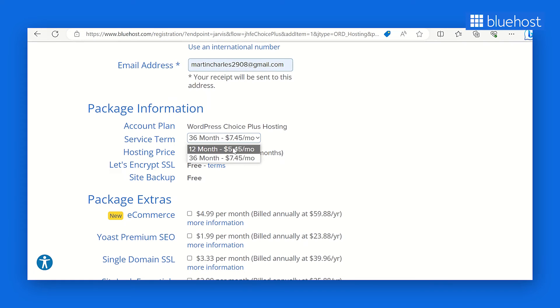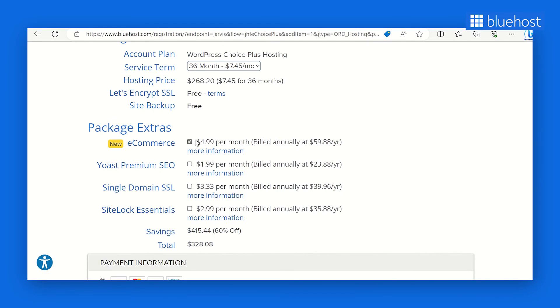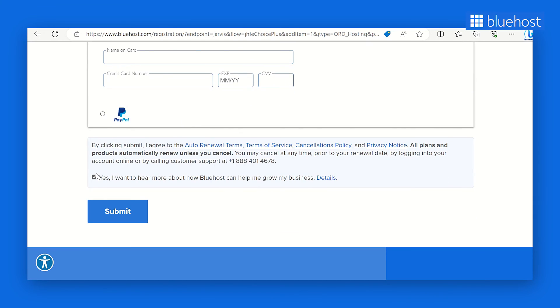Choose how long you want to avail of the hosting plan — opting for a longer period often comes with lower monthly prices. Next, scroll down to the Package Extras section, where you'll find additional tools and services to include in your plan. These extras can enhance your website's functionality and security. We recommend the following add-ons: eCommerce tools to help you set up a secure online store; Yoast SEO Premium if you're aiming to boost your website's SEO performance; Single Domain SSL to maximize your website's trustworthiness with an SSL certificate; and SiteLock Security to protect your website from spam, malware, and blacklist issues. After choosing your add-ons, enter your payment information and agree to Bluehost's terms and conditions. Review the information you've entered, and if everything looks good, click Submit.